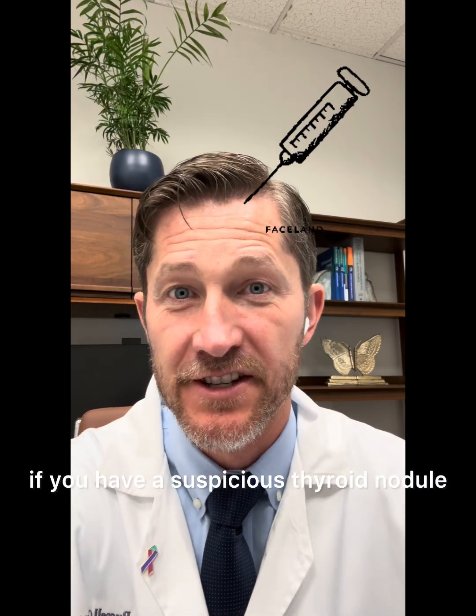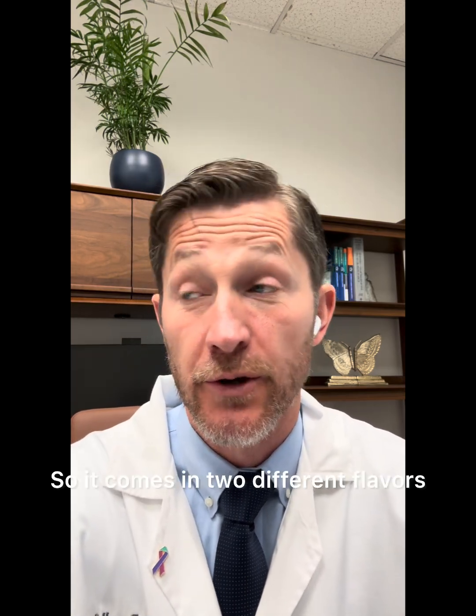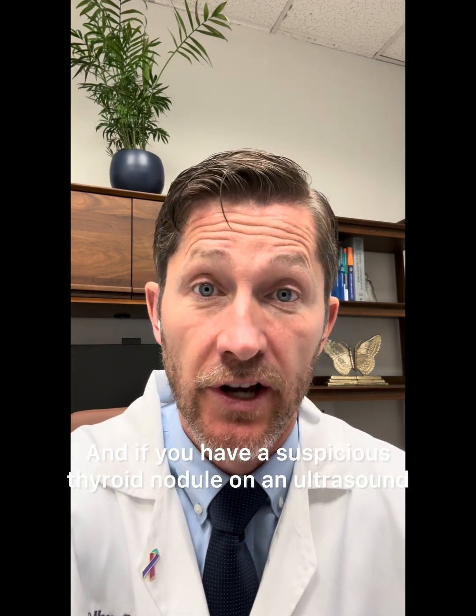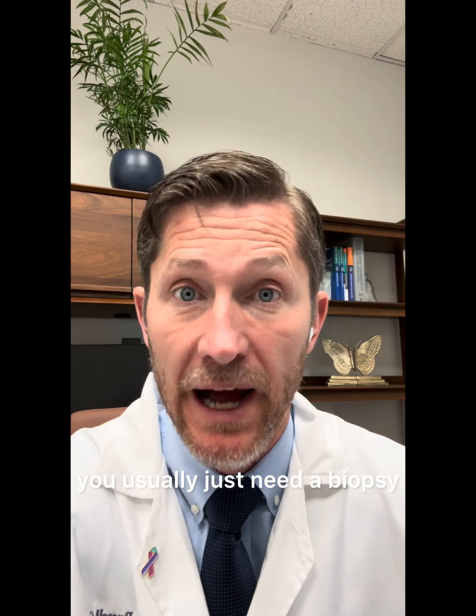What does it mean if you have a suspicious thyroid nodule? So it comes in two different flavors. First of all, we could be talking about your ultrasound. And if you have a suspicious thyroid nodule on an ultrasound, you usually just need a biopsy.